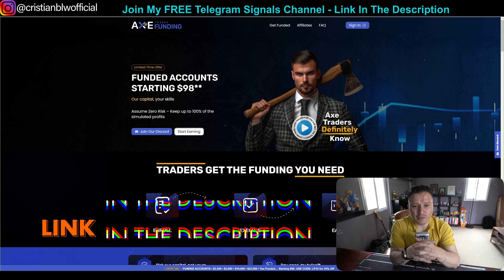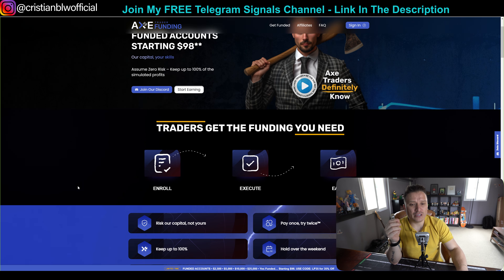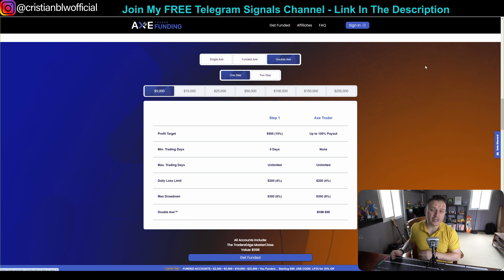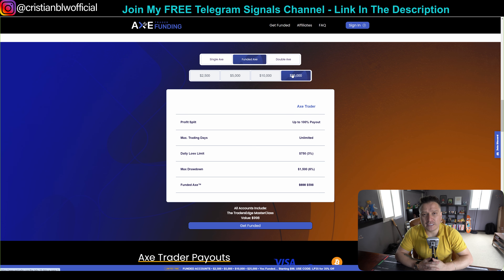The number one company by far right now is called X Trader Funding. I have the link below in the description. I have a 20% off if you use the promo code BLW, just like the YouTube channel name. The coolest thing about this company is that they have three ways to use funded accounts. Number one is the regular one — one or two steps. The second one is the Double X, which gives you a second opportunity to trade again if you don't pass the challenge, rather than buying a new account.